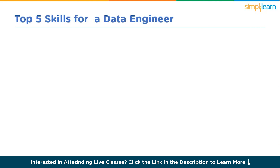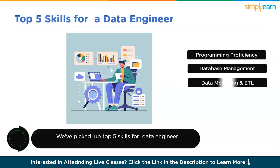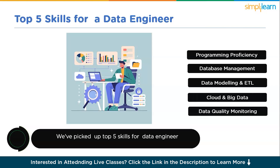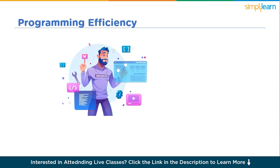Let's start with the top five skills for data engineers. We have identified: programming proficiency, database management, data modeling and ETL, cloud and big data, and data quality monitoring. Let's start with the first one — programming proficiency.